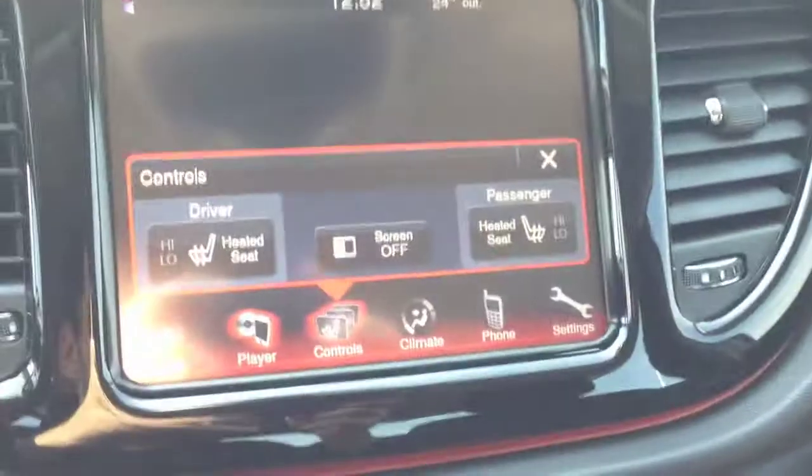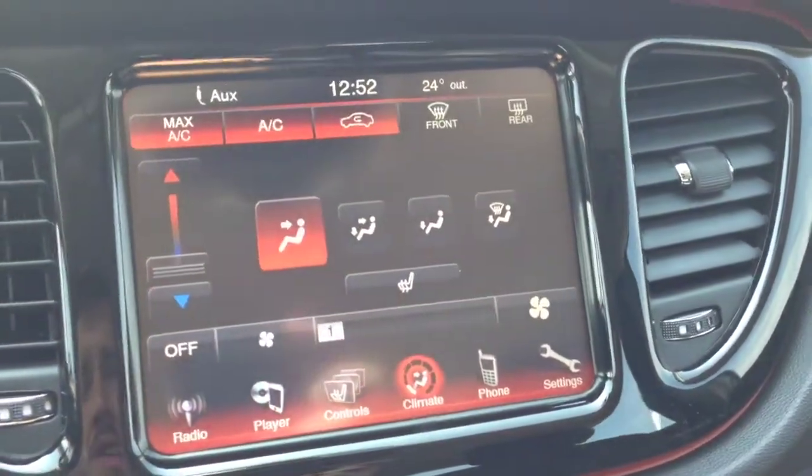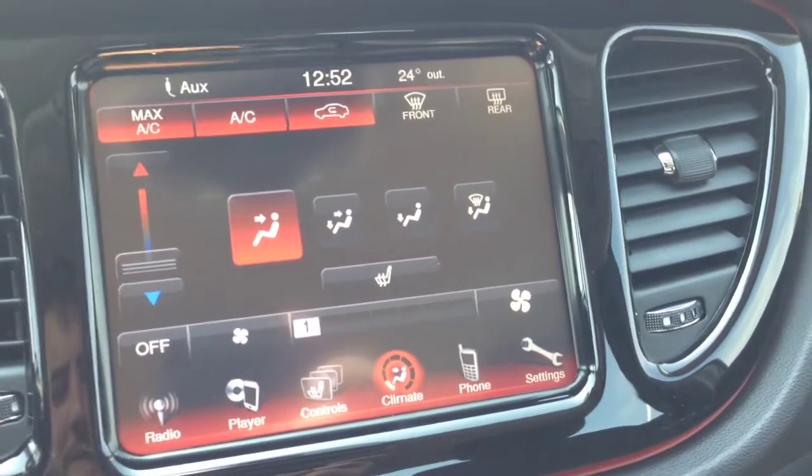Heated seats for the driver and passenger, which are really nice for the winter. Single zone air conditioning, and front or rear window defrost.